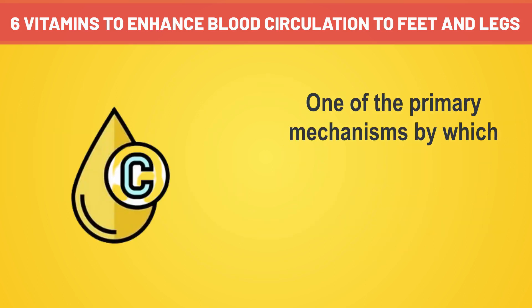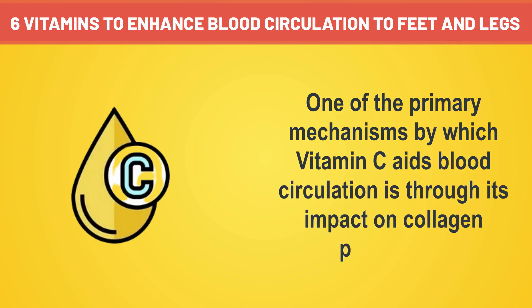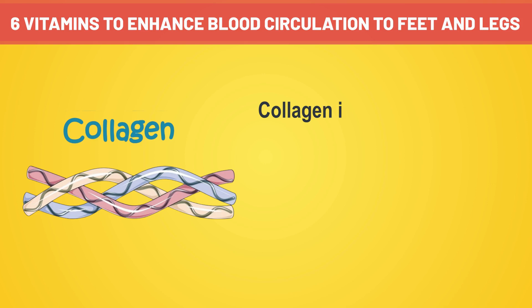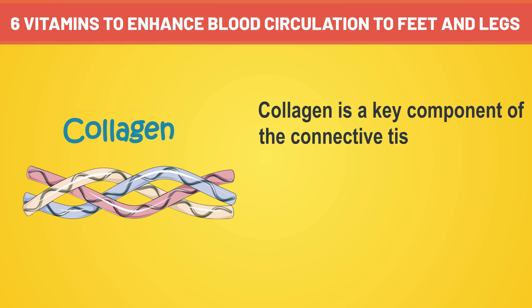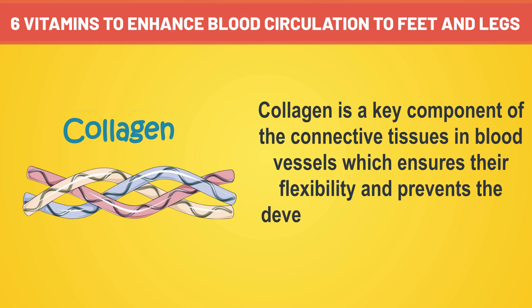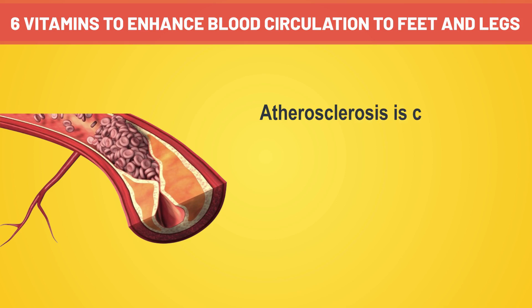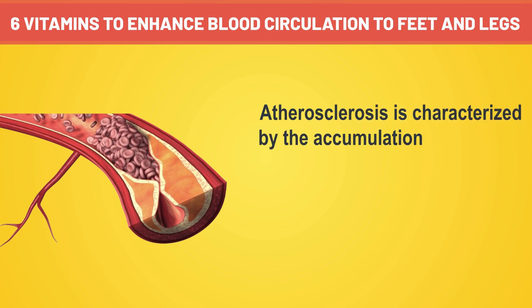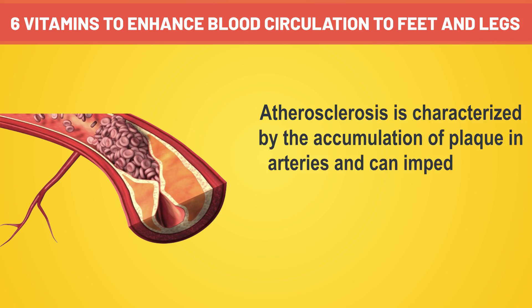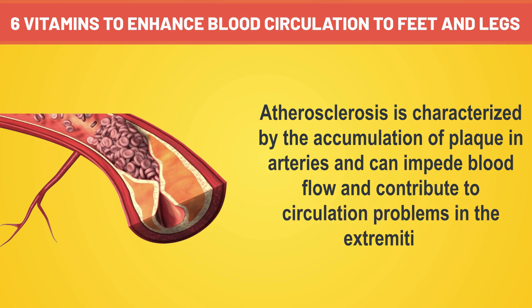One of the primary mechanisms by which vitamin C aids blood circulation is through its impact on collagen production. Collagen is a key component of the connective tissues in blood vessels, which ensures their flexibility and prevents the development of conditions like atherosclerosis. Atherosclerosis is characterized by the accumulation of plaque in arteries and can impede blood flow and contribute to circulation problems in the extremities.